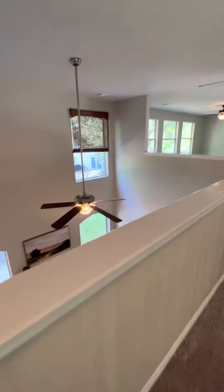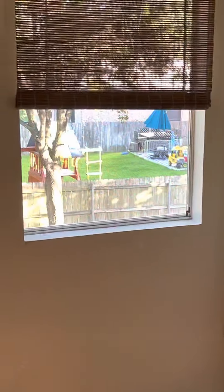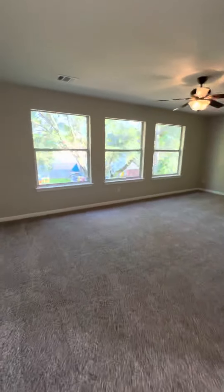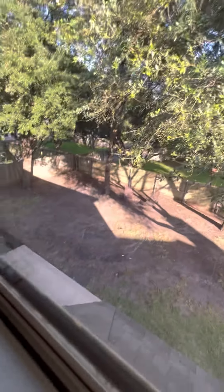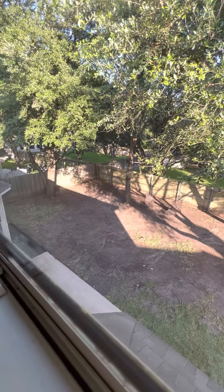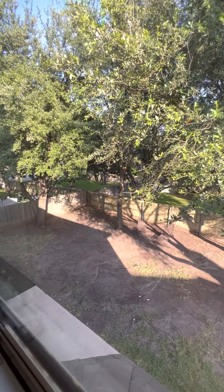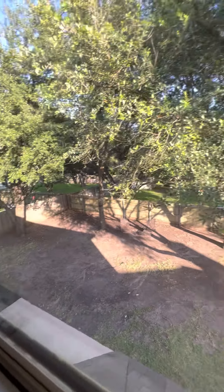From up here you can kind of see into the neighbor's yard, but it is what it is. Most likely the grass doesn't grow here either — it probably gets too wet.